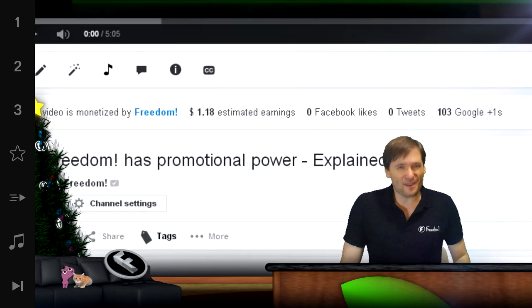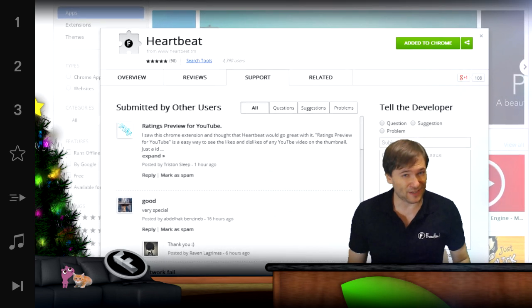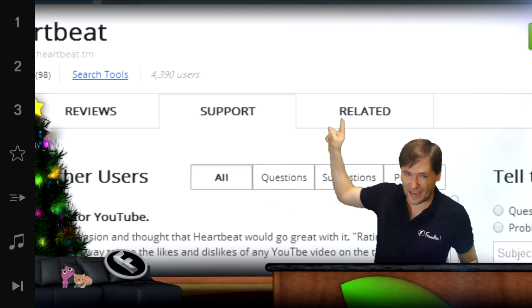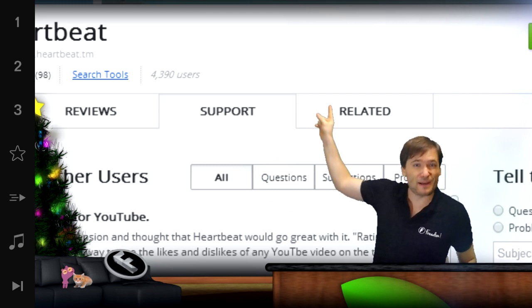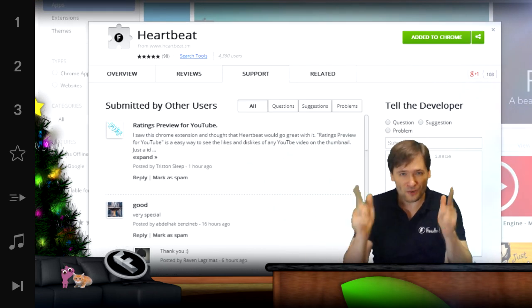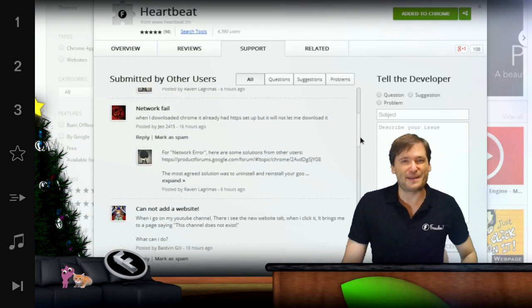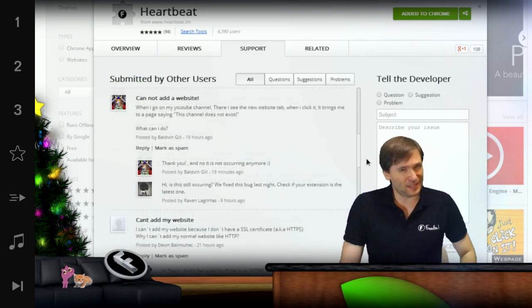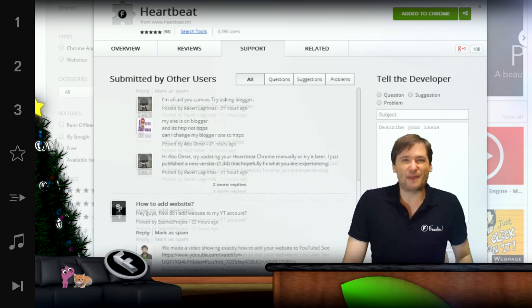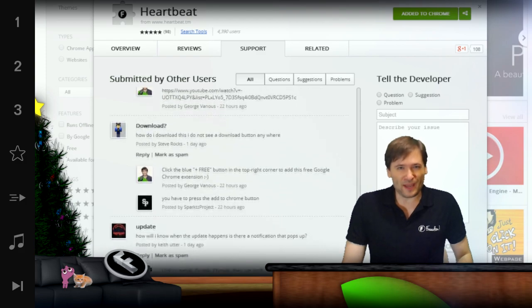And we have a lot of other features that you requested that are going to be added. Do you want to request more features? Click here — this is the support tab on the Google Chrome Web Store where you can get Heartbeat for free. If you click this link, you can tell our lead developer, Raven, exactly what you want implemented next in Heartbeat. He replies to everybody's message, and that's really cool because he's the guy running the team that's building Heartbeat. We're releasing updates almost daily so you're going to see new things very quickly.